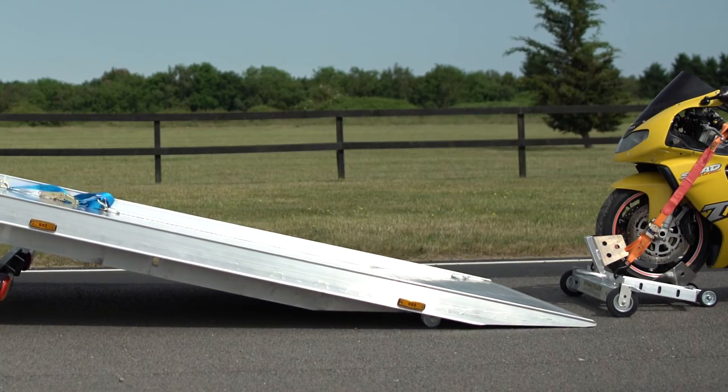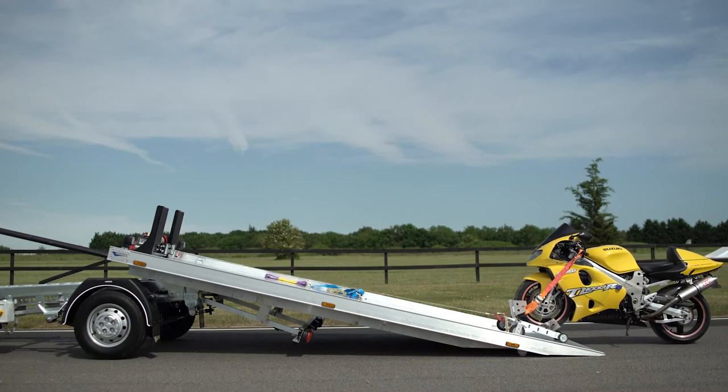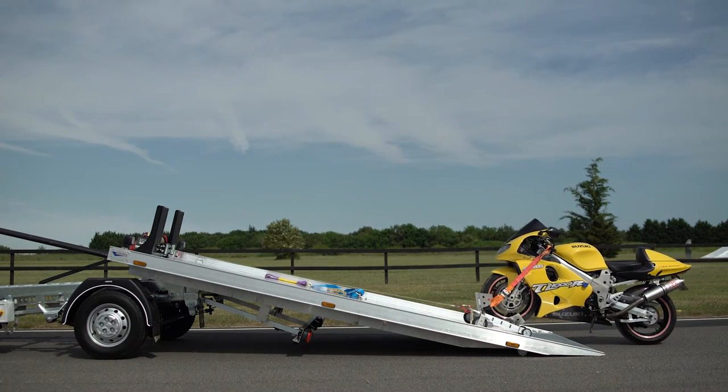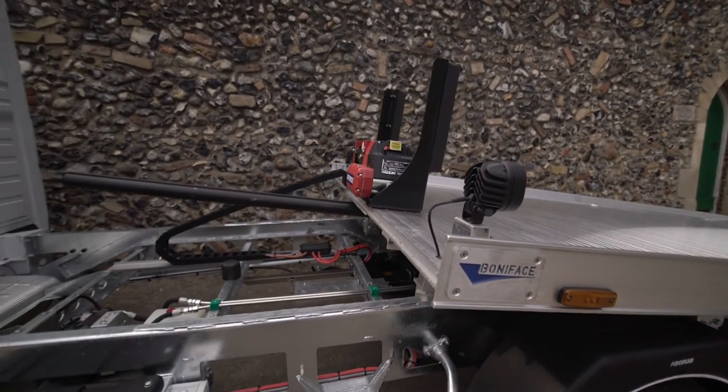Rollers mounted under the bed provide for smooth operation and help prevent damage to driveways. The aluminum deck and galvanized frame ensures a long life without rust and corrosion, or the need to repaint.